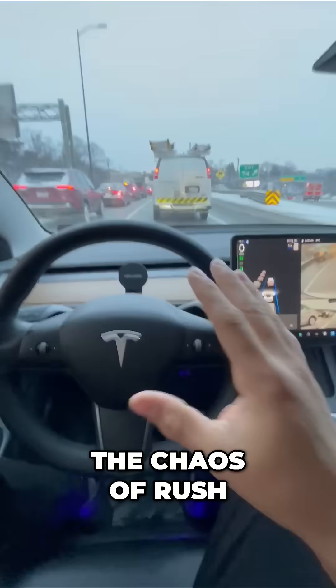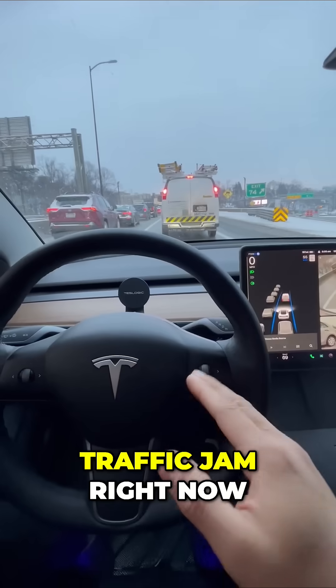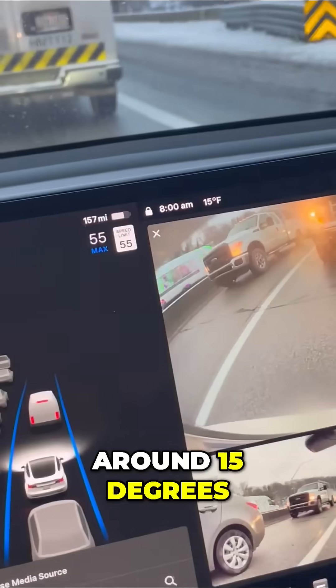Watch my Tesla navigate the chaos of rush hour traffic. I am in a traffic jam right now, early morning, and it's around 15 degrees.